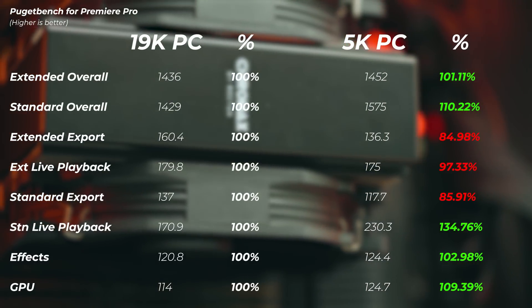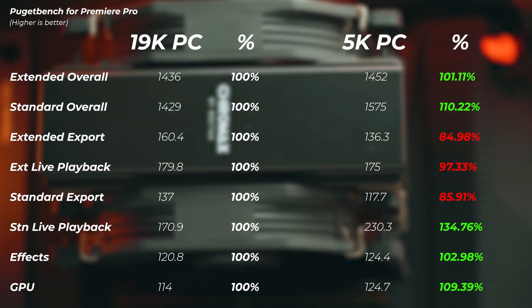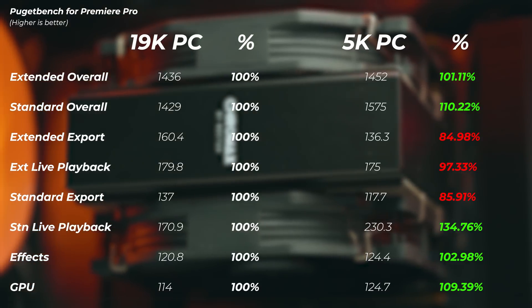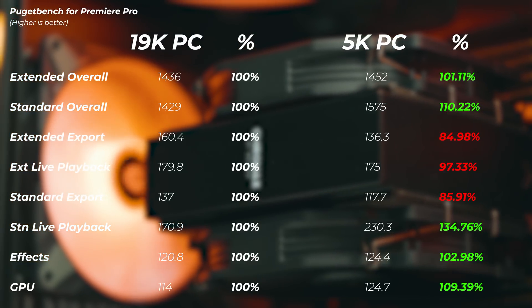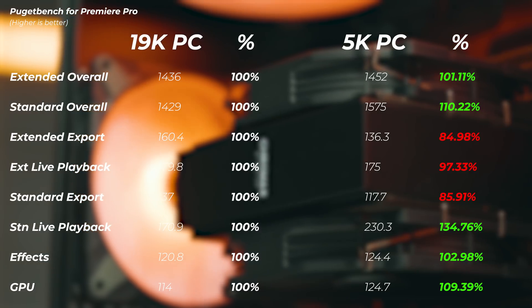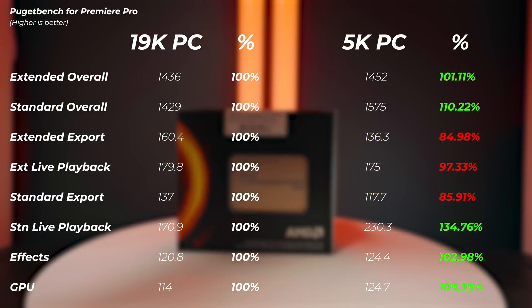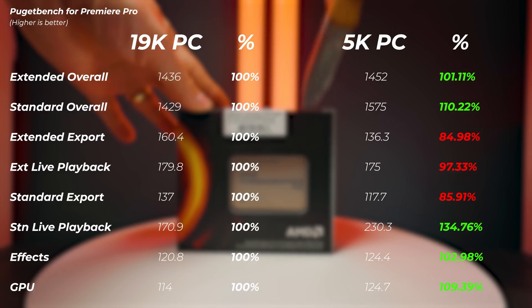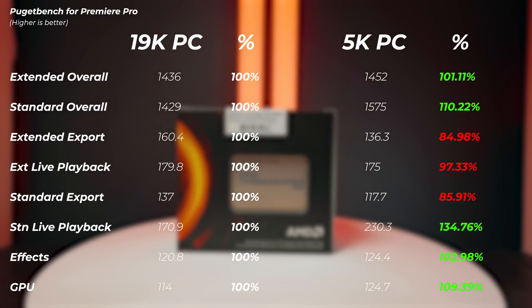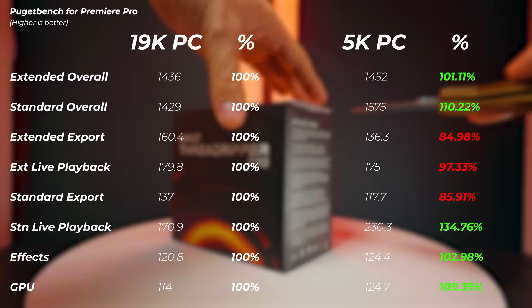Now video editing — let's look at Adobe Premiere Pro. The extended overall score is only 1% faster on the 5K PC, which is impressive. You'd expect the 64-core PC with two RTX 3090s and much more RAM to absolutely fly ahead, but it's not quite the truth. The standard overall score has the 5K PC at 10% faster. Export scores are faster on the 19K PC — the 64 cores and 128 threads put the video together faster, but only about 15% better in those areas.